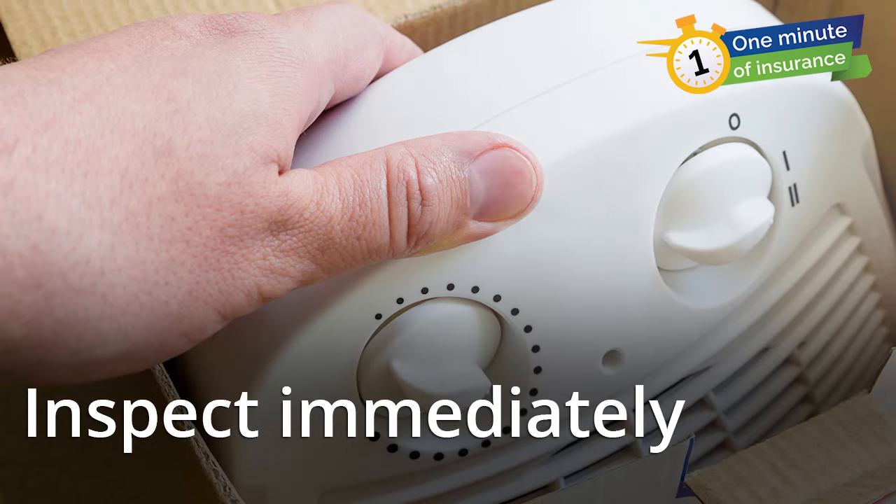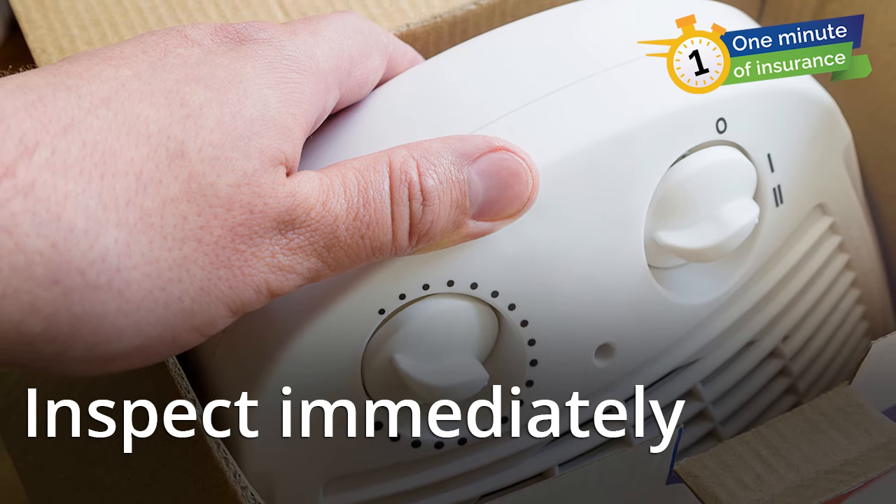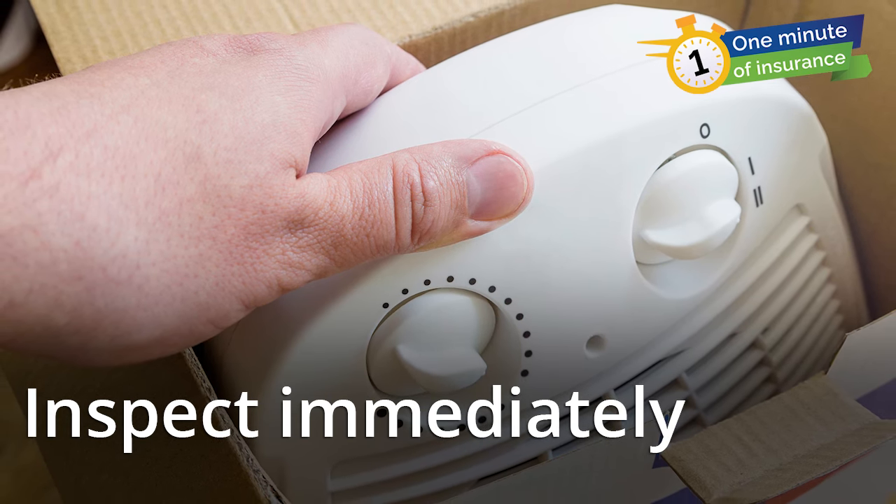Always inspect the heater before using it. Make sure there are no cracked or broken plugs or loose connections. If the heater shows signs of damage, get it fixed or replace it.